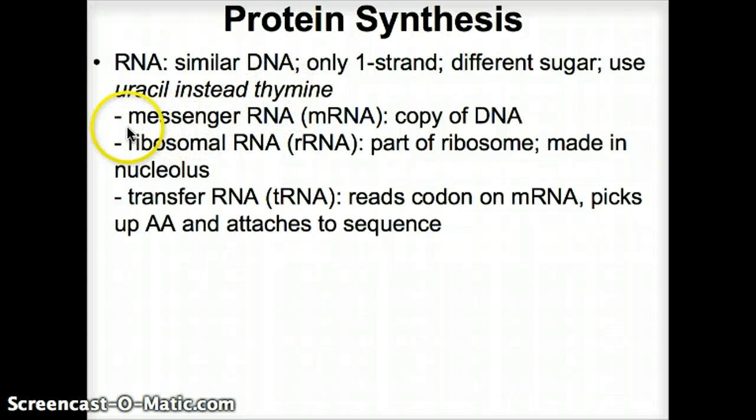We have three types of RNA. First, messenger RNA — mRNA — which is the copy of the DNA strand. Second, ribosomal RNA — rRNA — which is part of the ribosome itself that makes the protein; this is made in the nucleolus inside the nucleus. Third, transfer RNA — tRNA — which reads the codon on one side from the mRNA strand, and on the other end picks up amino acids and attaches them to the next one in sequence via a peptide bond.